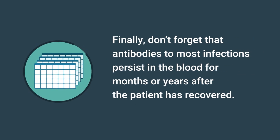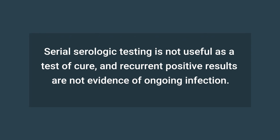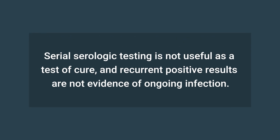Finally, don't forget that antibodies to most infections persist in the blood for months or years after the patient has recovered. As a result, serial testing is not useful as a test of cure, and recurrent positive results are not evidence of ongoing infection.